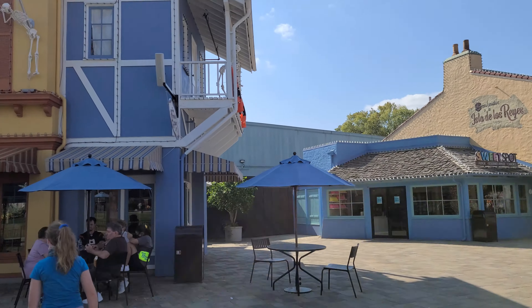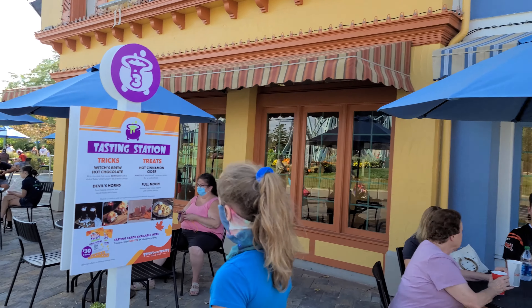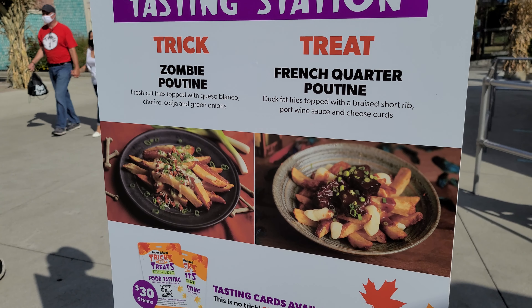There's a tasting location right here by the Eiffel Tower at the new French Corner. They have four items: witch's brew hot chocolate, hot cinnamon cider, and devil horns — which look like croissants with some kind of bananas foster. I'm not interested in any of those and I don't think my family is either, but it's here in the French Corner if you'd like to try. Over at the Rivertown Potato Works, there's another tasting station with a zombie poutine and a French Quarter poutine.